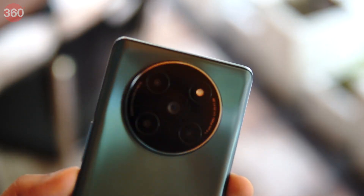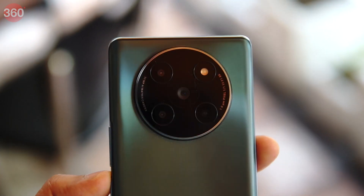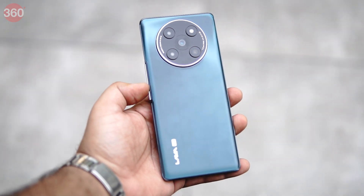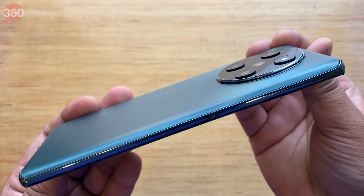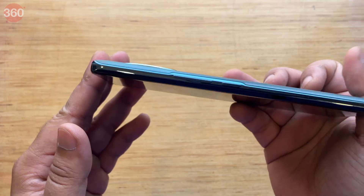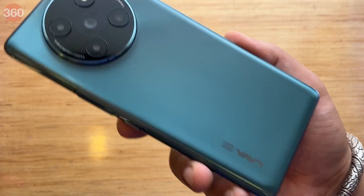The phone comes in a premium 3D dual cover design with a matte finish at the back and a slim bottom bezel. The device is available only in a single Viridian colour option. While the chrome-coloured side rails are susceptible to minor fingerprints, that's not the case with the back panel. The right side has the power button and volume rockers, while the bottom has Lava 5G branding.